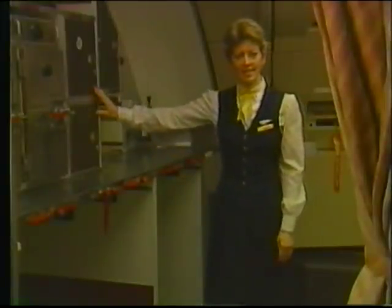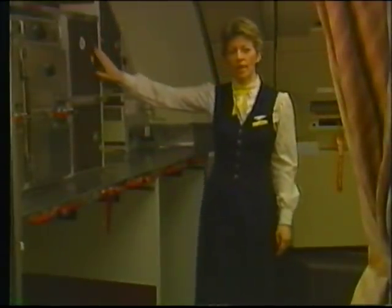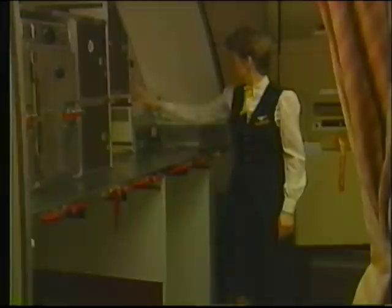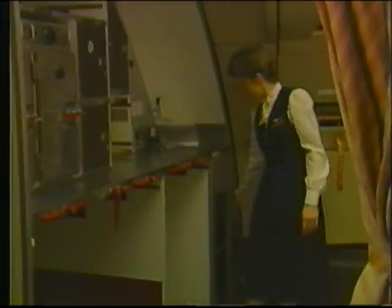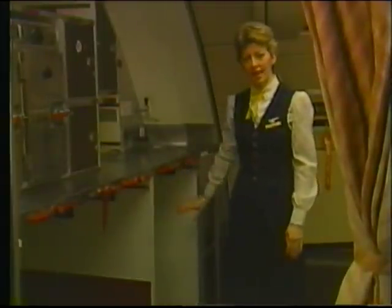To your left is first class galley 1A. It has ovens, stowage locations, coffee makers, a circuit breaker panel, additional stowage locations, a spigot, sink, a waste bin, and cart stowage locations beneath the galley counter.